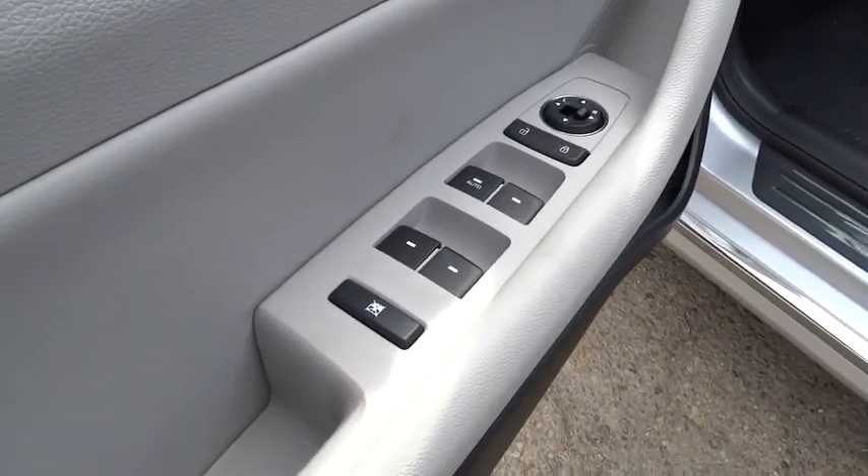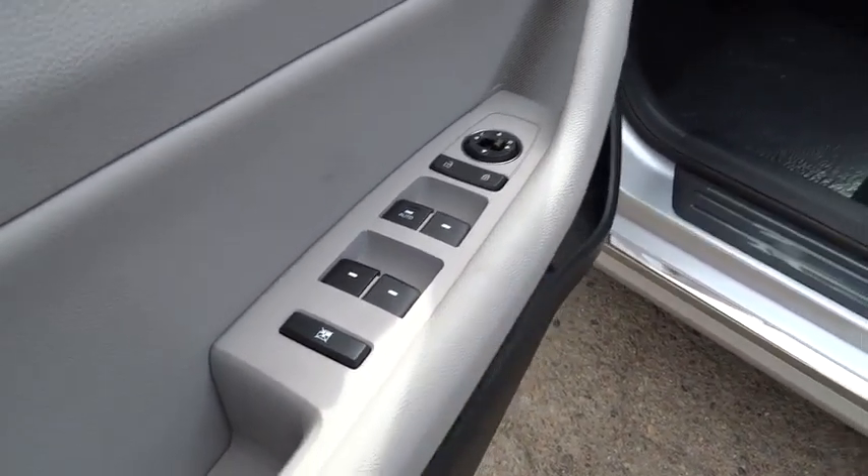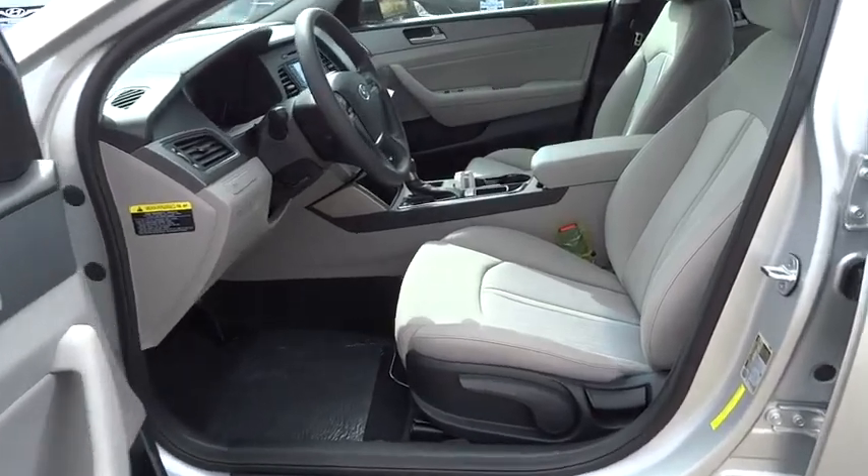Child safety locks. This isn't just a vehicle, it's an experience. So stop in for a test drive today.